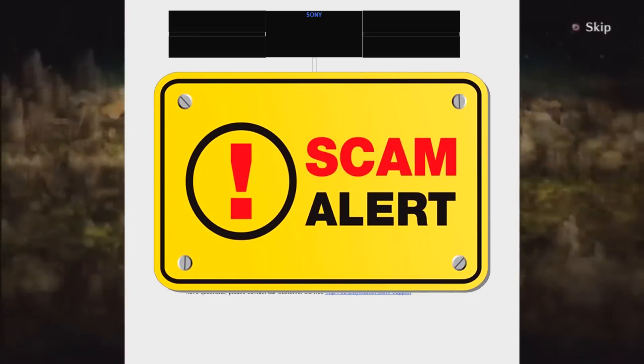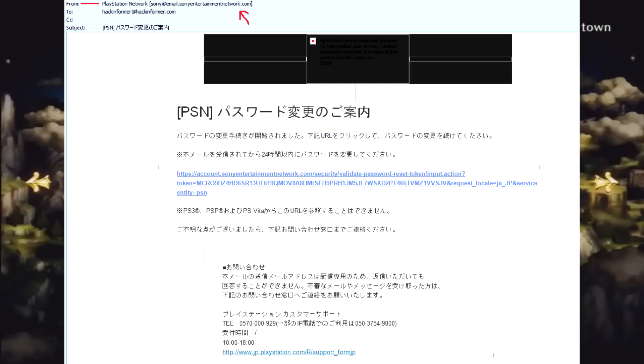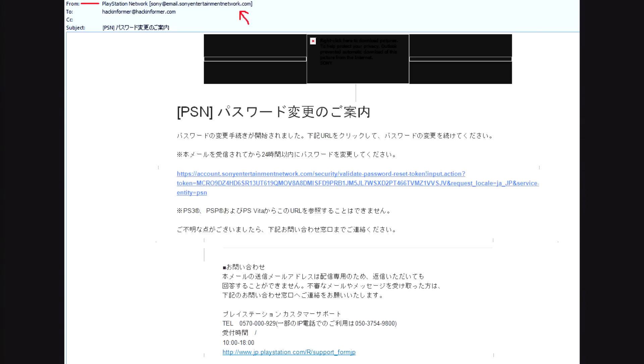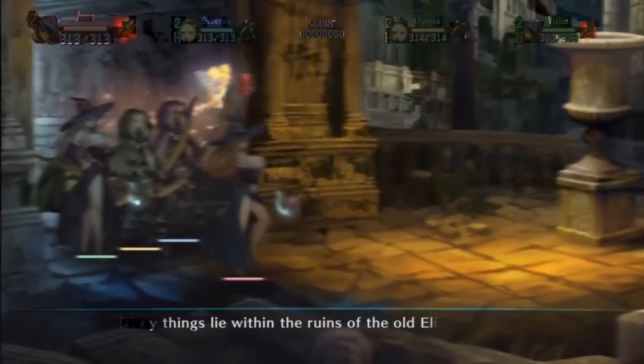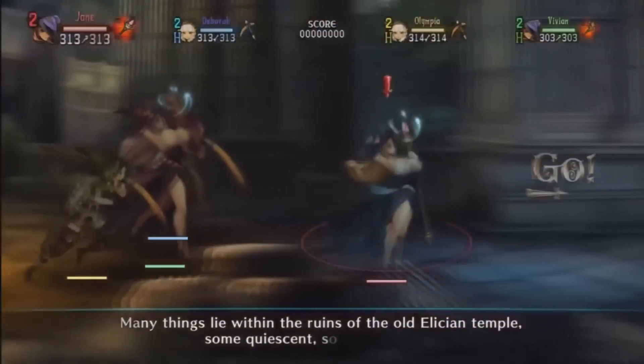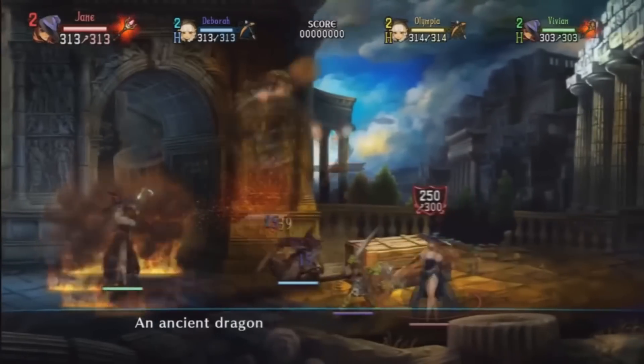Next up, we have a warning for all you PSN account owners out there. This email's been going around claiming that you need to reset your PSN password, even though you haven't requested it at all. A multitude of people have reported this happening to them, including our staff members. Just a word from the wise: if you get an email claiming that you need to change your password and you haven't requested one, be very careful. Go straight to the Sony site and change it from there. Do not click the link in the email.